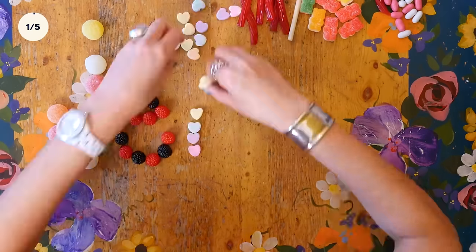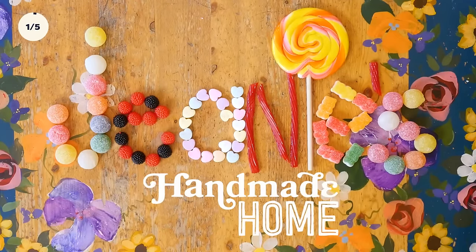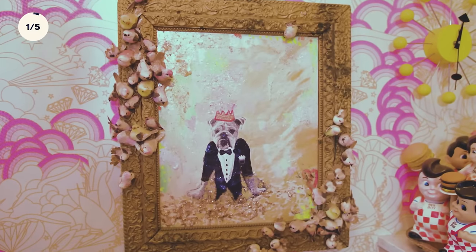I'm Jeannie, and this is my handmade home in New York City. This is Tater Tot, my English Bulldog. He's seven years old. He kind of runs the show around here — he's actually the social media manager of my business.